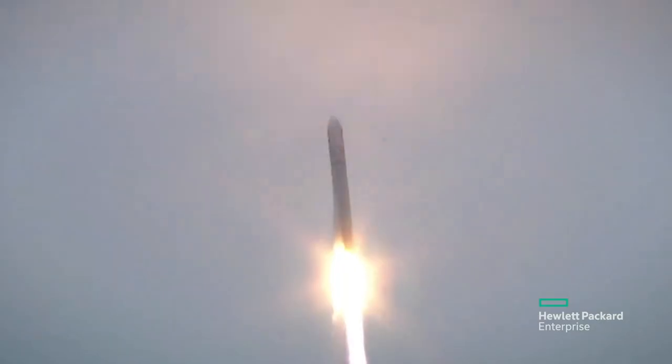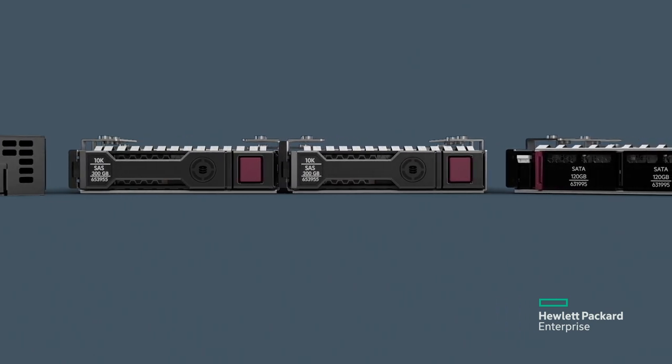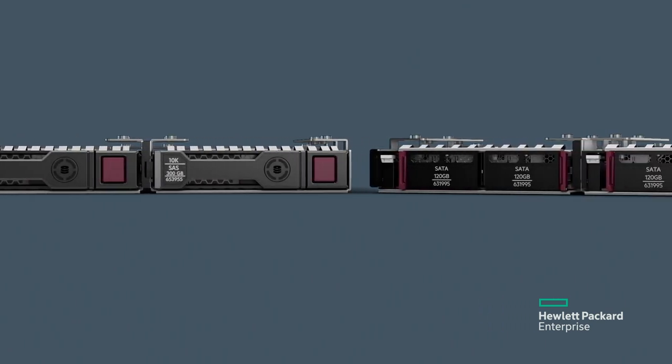HPE will be proven in space and available on Earth, taking advantage of those Edgeline design characteristics in our product.